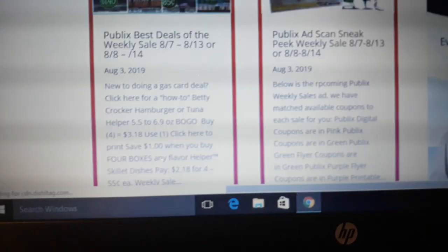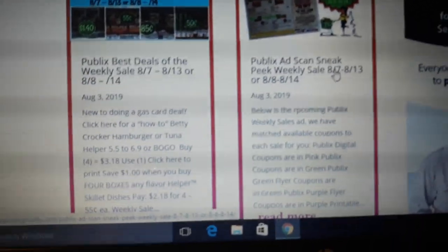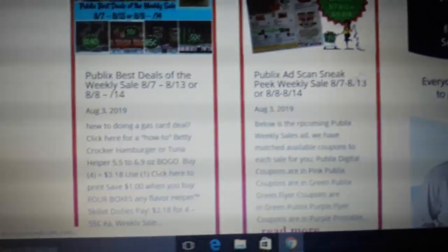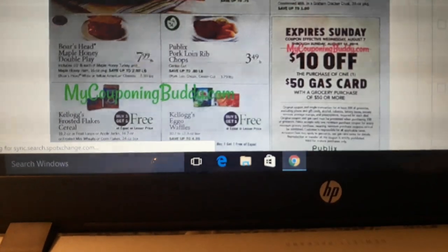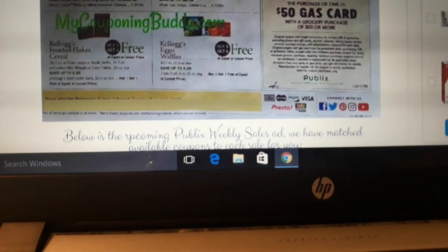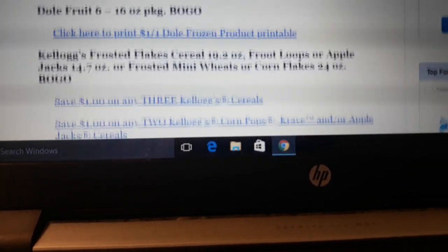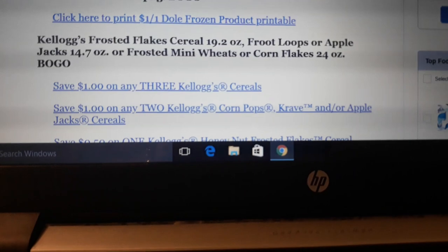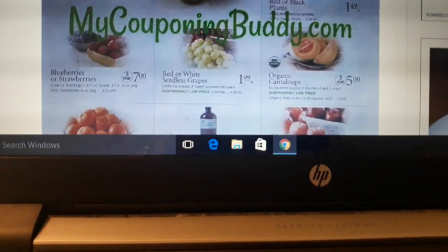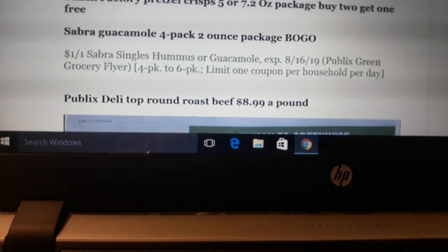If you want to check out the ad for next week, I've posted it on the front page of mycouponingbuddy.com — I'll put the link below in this video. You can scroll through and see what's on sale. Publix Chicken is BOGO — that's a great deal. Eggo Waffles are BOGO — we don't have a coupon, but that's a great deal. We'll get some new coupons tonight, so hopefully there'll be some that go with the sale. Those are the best deals I found by rummaging through the ad last night.